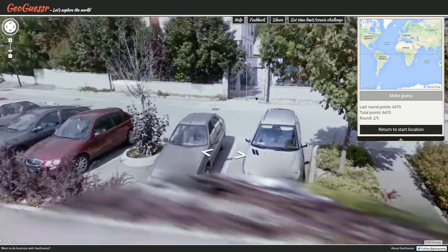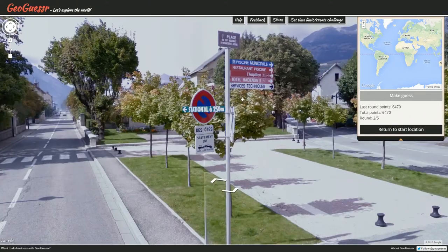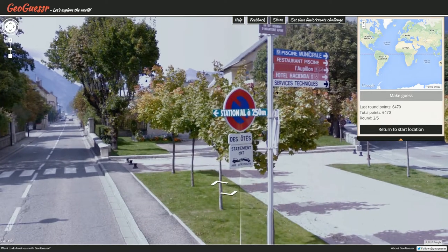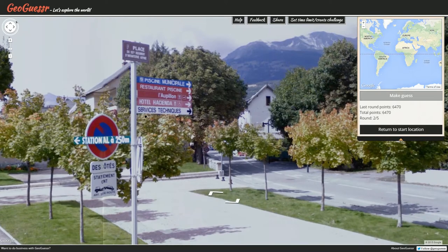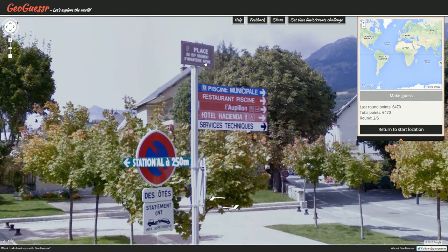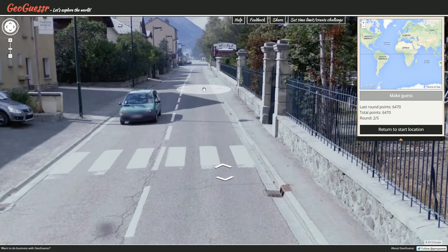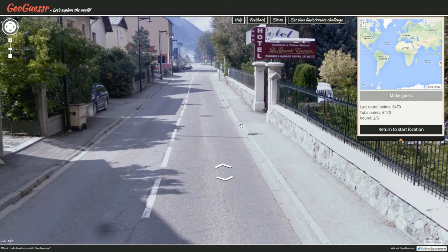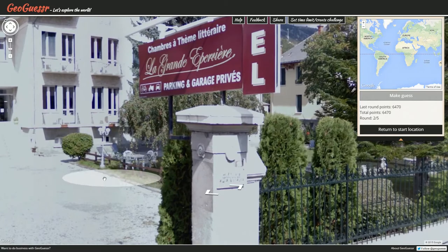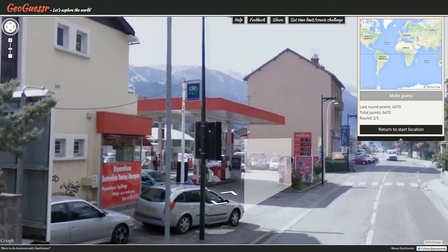We are somewhere quite different. We're in Europe. We are in a country that speaks French, which is good, and we have a lot of mountains. Alpine infantry — that's interesting. We could be in the French Alps — we could also be in certain parts of Switzerland. I highly doubt we're going to be anywhere in Belgium. So we're either in the French Alps or maybe certain parts of the Swiss Alps.